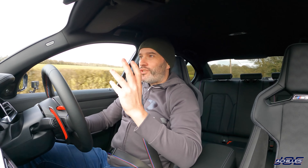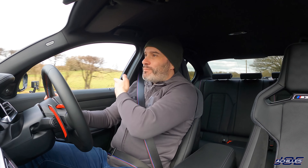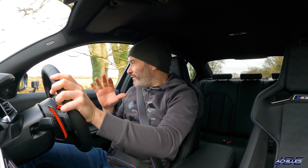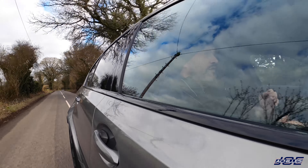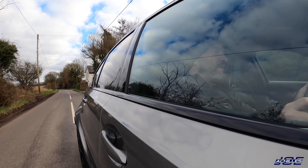Something you notice straight away in the M3 compared to the M4 is that the B-pillars are a lot further forward, so getting in and out is a little harder — though still easy. Once you're in the seat you actually feel more cosseted, like there's more metalwork around you. From the A-pillar forward, though, it's essentially identical to the M4.